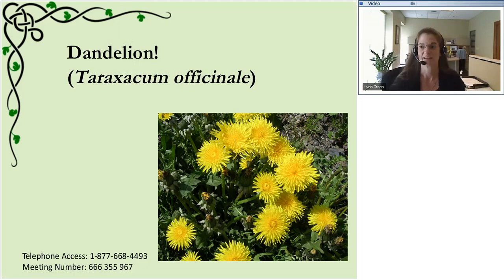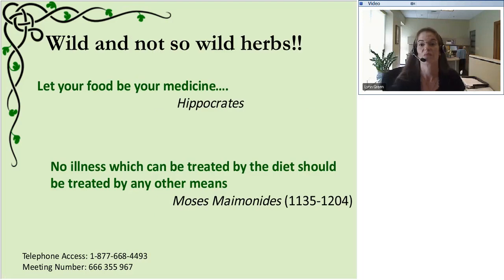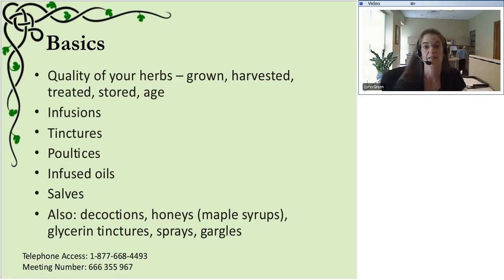The first weed we always think about is dandelion - we're not going to talk about this one today, but I had to open with the most ubiquitous weed out there. Weeds are very nutritious. We're going to talk about plantain and chickweed today. Two mantras that govern my practice: 'Let your food be your medicine' by Hippocrates, and 'No illness that can be treated with diet should be treated by any other means.' I'm a firm believer that with nutrition and herbalism, we can obtain many nutrients from food. There's always a role for supplementation and medications when needed, but it's getting the right balance.